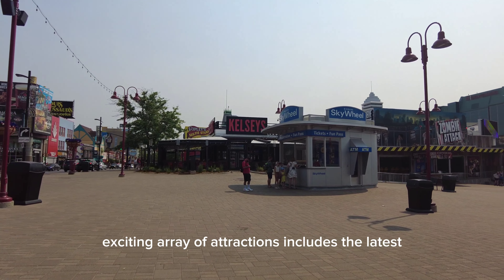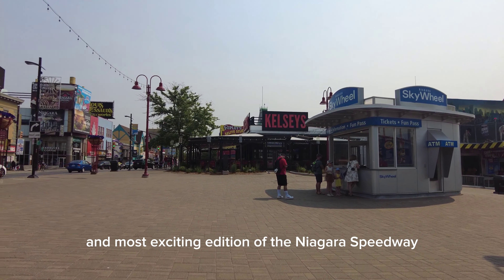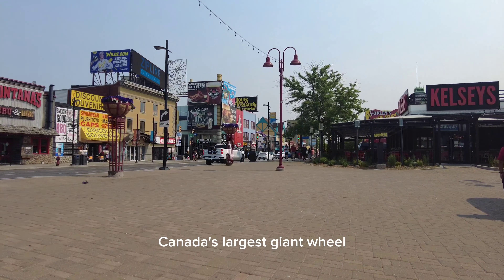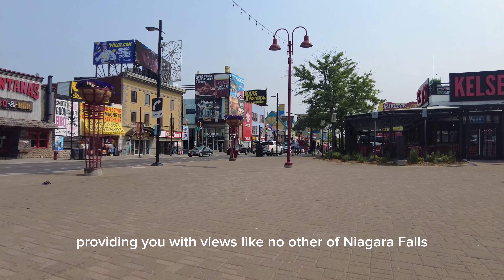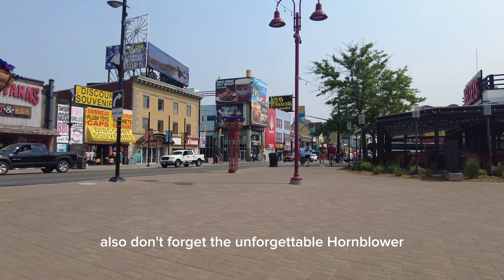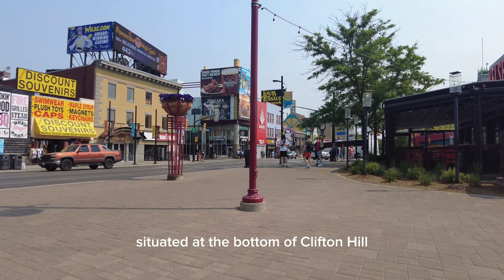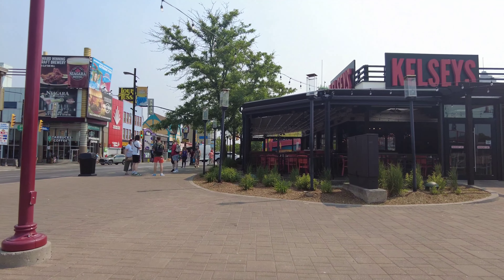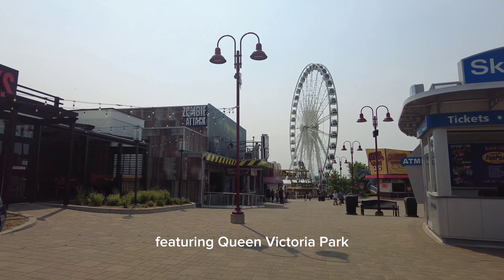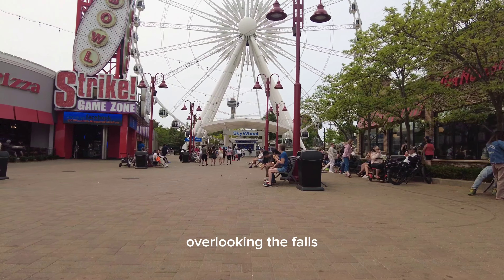Clifton Hill's exciting array of attractions includes the latest and most exciting addition of the Niagara Speedway and the Niagara Skywheel — Canada's largest giant wheel — providing you with views like no other of Niagara Falls. Also, don't forget the unforgettable Hornblower Niagara Cruises situated at the bottom of Clifton Hill, or surrounding Niagara Parks' attractions on Clifton Hill featuring Queen Victoria Park and the Elks Garden Theatre overlooking the Falls.